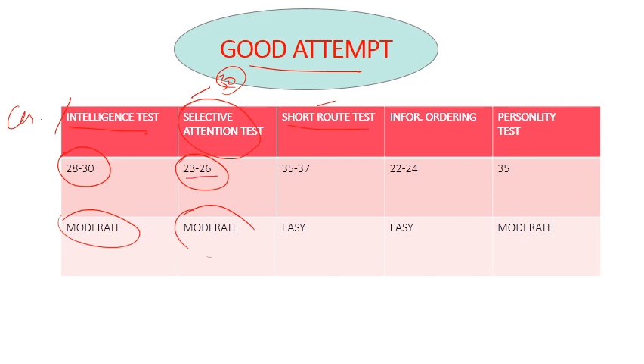The short route test is very easy — students can finish it in 2 to 3 minutes. Because the questions are very easy with direct answers, the cutoff is very high, so 35 to 37 is the expected good attempt range.